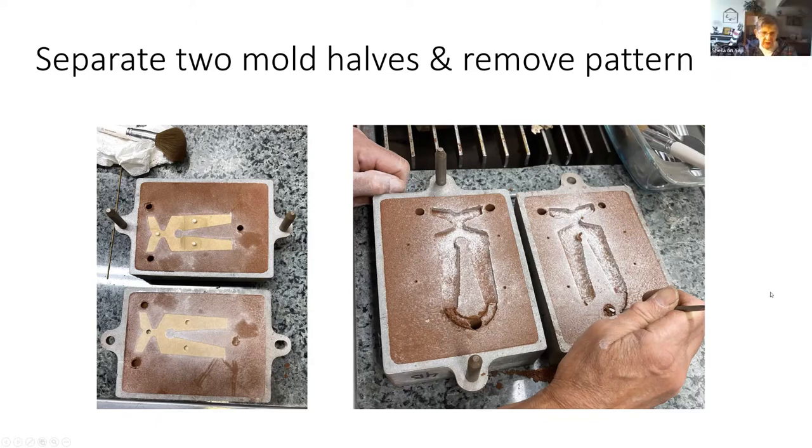Question: why doesn't the sand run out? It is a special formulation. These photos show petro-bond sand, which has petroleum in it — but when you pour hot metal into it, it smokes and we didn't feel good about it being environmentally sound. So we have gone to a new mixture of clay, very fine sand, and water. It has enough stickiness that it holds together in that form.